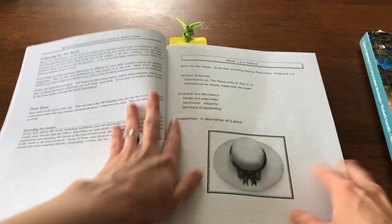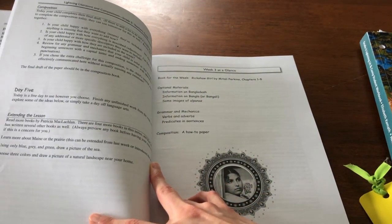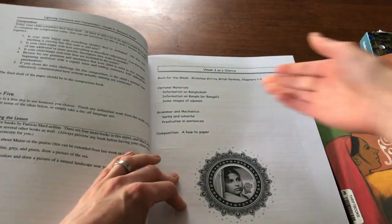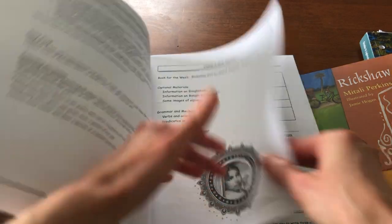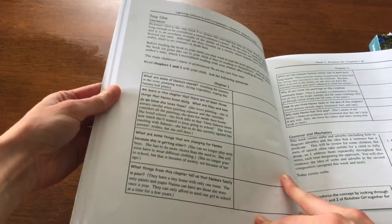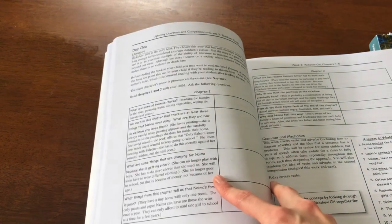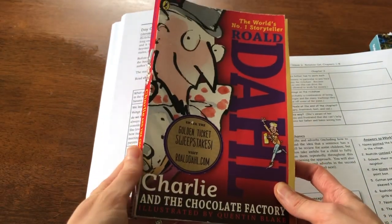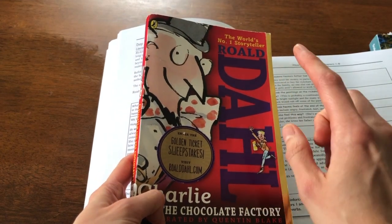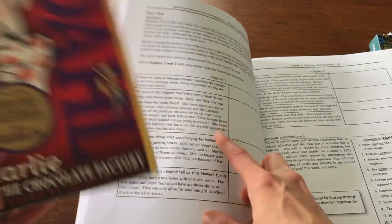Then it goes into specific weeks. I'm going to go to Week Three, which is the beginning of the Rickshaw Girl unit. It gives you what you're going to go over and anything you might need. Then it goes straight into Day One: read chapters one and two. What's nice is it gives you comprehension questions to ask after your child reads, and it also gives you the answers. I read this when I was younger but don't remember every detail, so having the answers helps me understand exactly what the question is looking for.